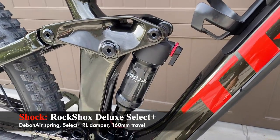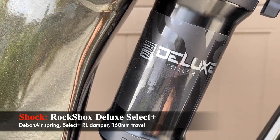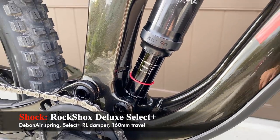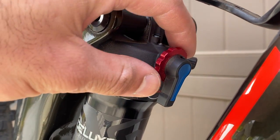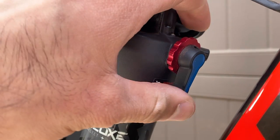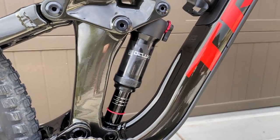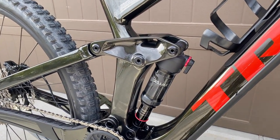The rear shock is a RockShox Deluxe Select Plus with a DebonAir spring and Select Plus RL damper — more of a trail bike shock than a full enduro shock, and one level below the ultimate version. Every other Slash model comes with an external piggyback reservoir for better downhill performance. Since I'm not as experienced yet, I'll ride with this one and see how it goes — as my skills progress I'll probably upgrade to a Super Deluxe or maybe a coil shock.